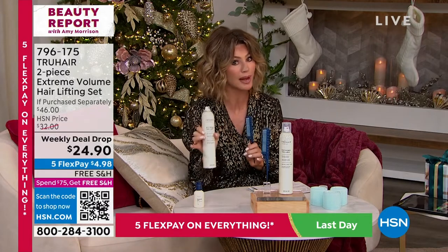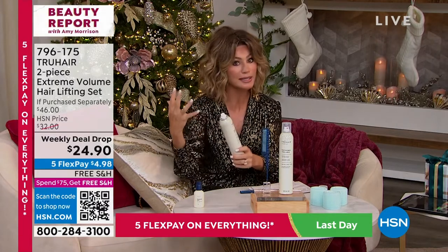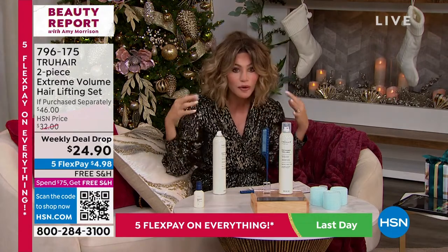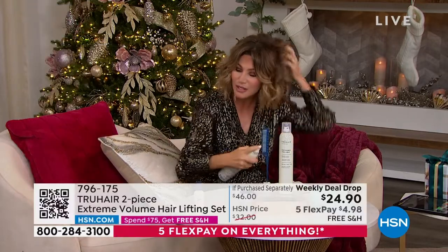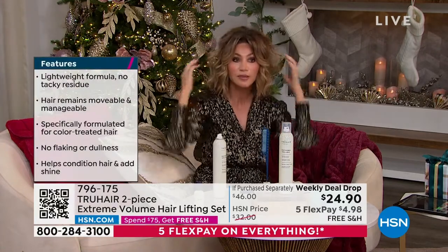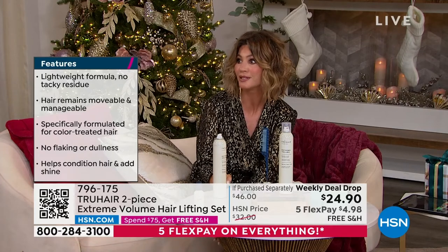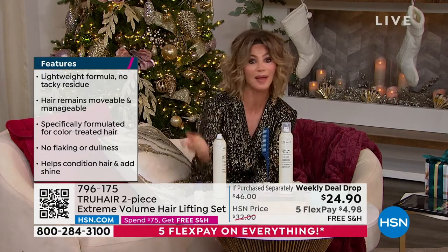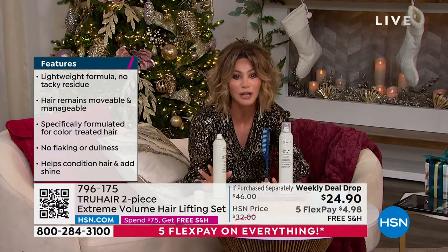This is buildable hairspray. It's not something you spray on and it becomes helmet head. This still moves and still gives you great volume. It's almost like the more you use it the more volume you get. You spray one layer and you get some great hold. You spray a second layer you get more of a medium hold. You spray it the third time, you've got stop-a-bird-in-flight hold — nothing's breaking through that barrier, but it's still lightweight.